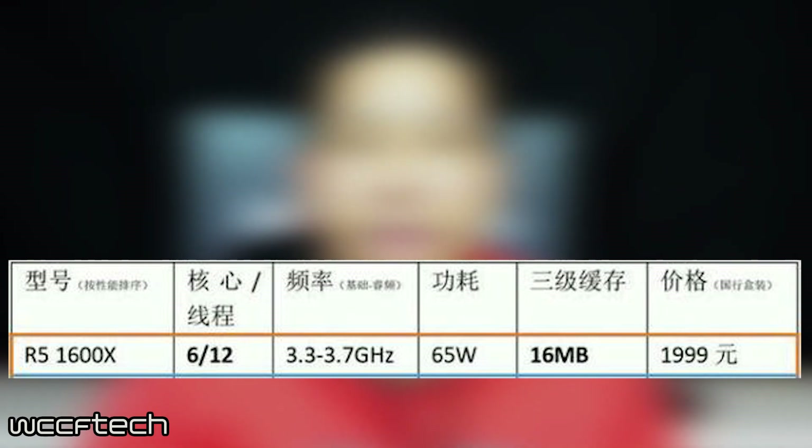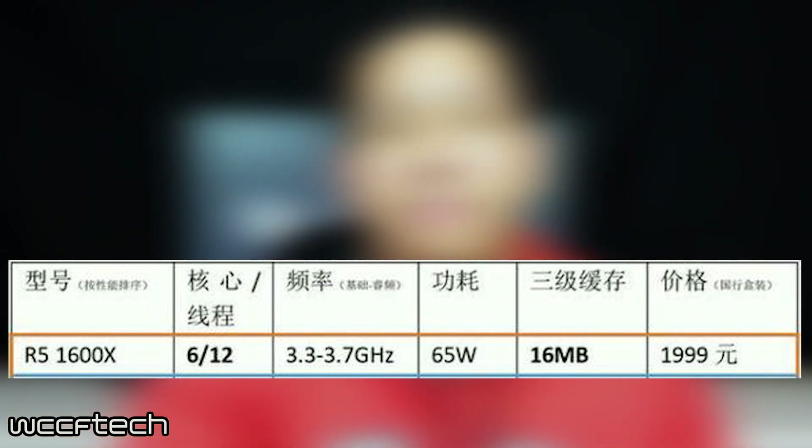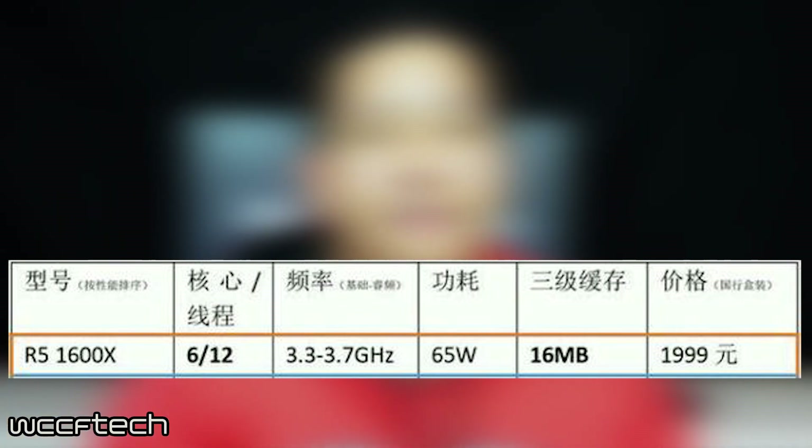Let's start with the specs of this CPU. This is a 6-core, 12-thread CPU. The base clock will be 3.3GHz and the turbo will be 3.7GHz. It will also feature 16MB of L3 cache and will have a 95W TDP. It is set to launch alongside the rest of the Ryzen CPUs on March 2nd and will retail for $259.